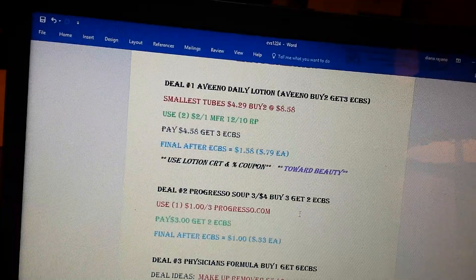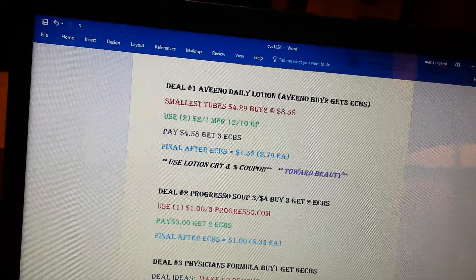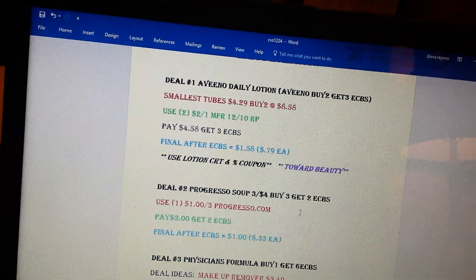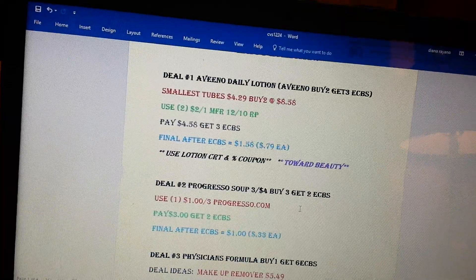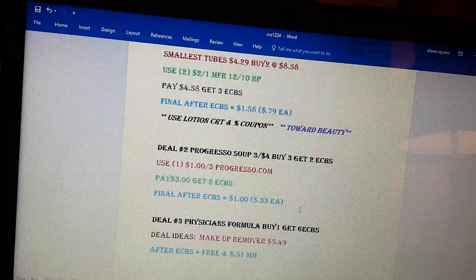There is a dollar-off-three printable coupon on Progresso.com. Print that, buy three of them, and you will pay $3 out of pocket. You'll get back two ECBs, so after the extra care bucks it's a dollar for all three of them, or just $0.33 each.